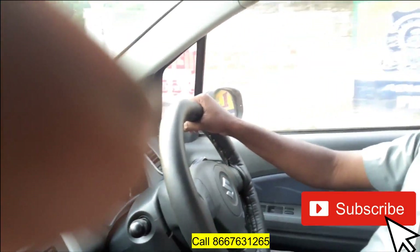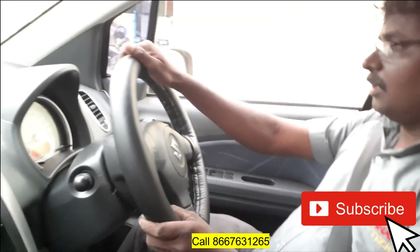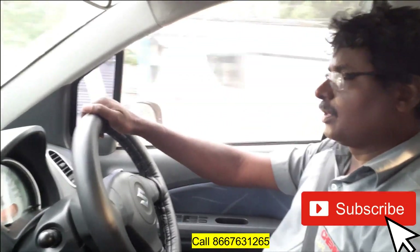I completed the test drive completely okay. Car scan - there is a warning issue. There are major problems with the car.